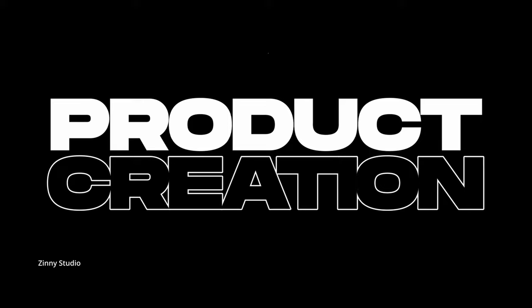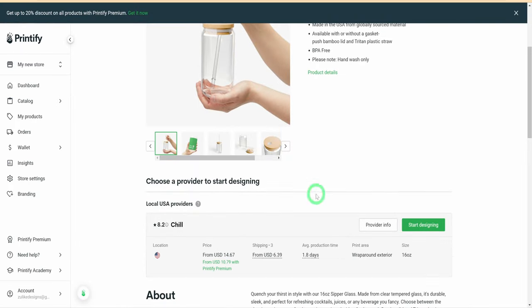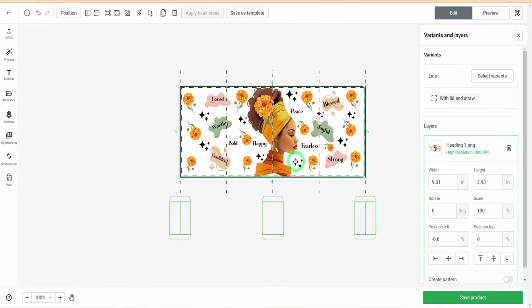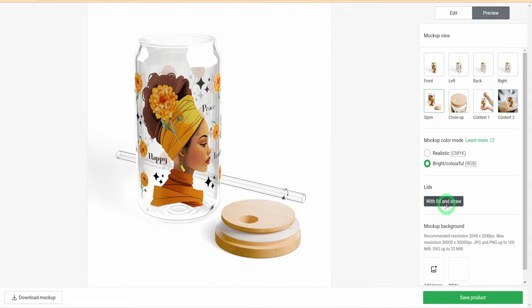The next step is to create the product on Printify. Go to the catalog, then 'Home and Living,' then 'Glassware.' Note the price on the zipper glass before you click. If you are just starting and don't have initial money, go with the cost price. If you are signed up for Printify Premium, you can save a couple of dollars. Click on the zipper glass and click 'Start Designing.' Select 'Upload' and choose the design file we downloaded — make sure it sits in the print area, then preview it to see multiple mockups. Also make sure the variant you are selecting includes a lid and straw.